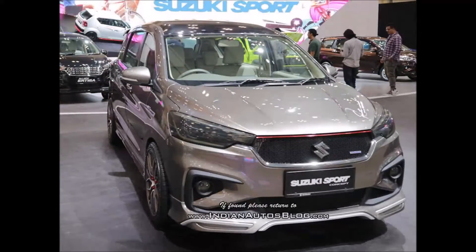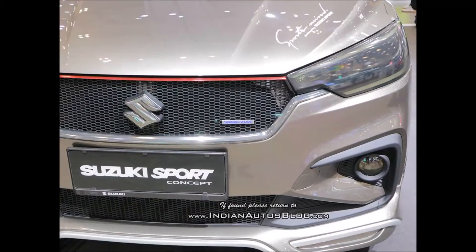The 2018 Maruti Ertiga will be the second recipient of the K15B 1.5-liter petrol engine that was introduced in India in the 2018 Maruti Ciaz. The naturally aspirated four-cylinder motor outputs a maximum power of 77 kW, 103.26 hp, and a peak torque of 138 Nm.